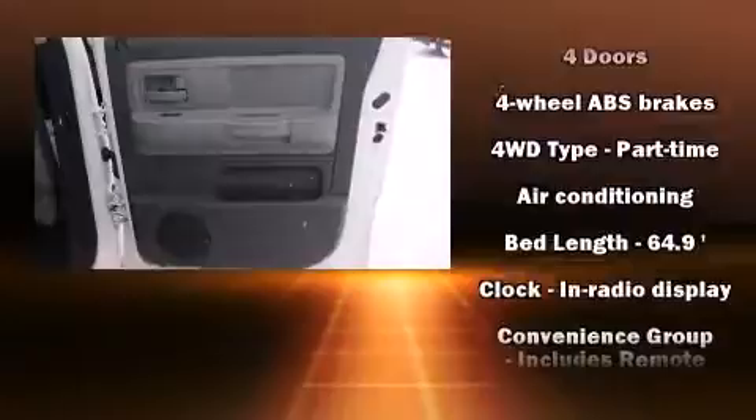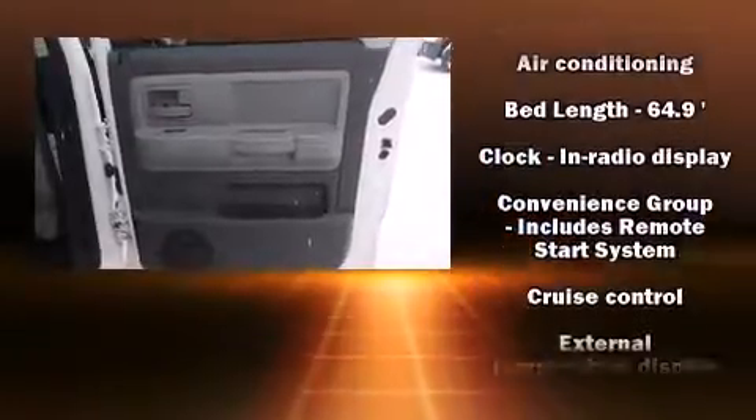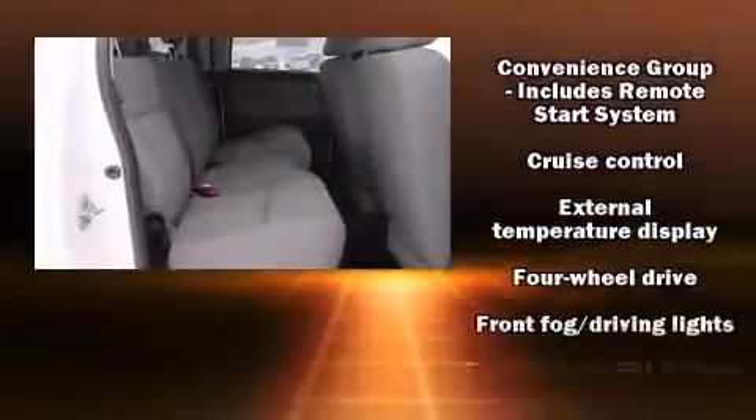The following features are included: one-touch window functionality, a rear-step bumper, and remote keyless entry.